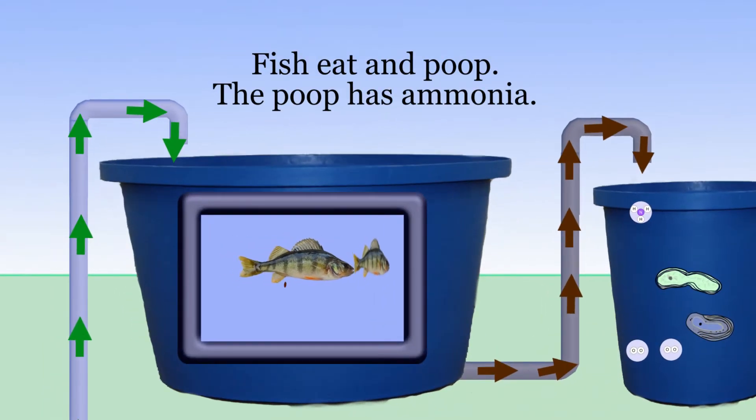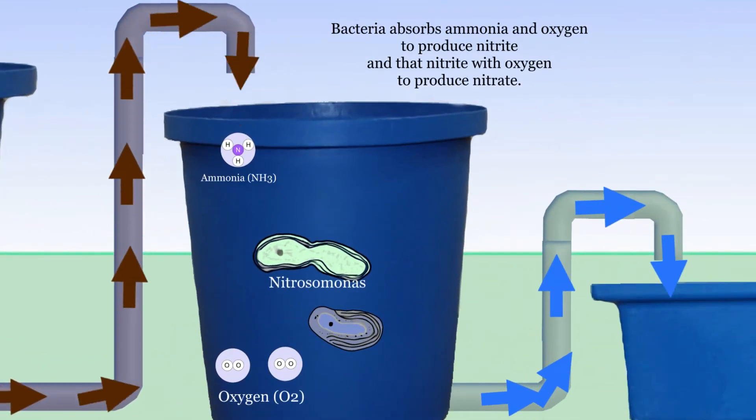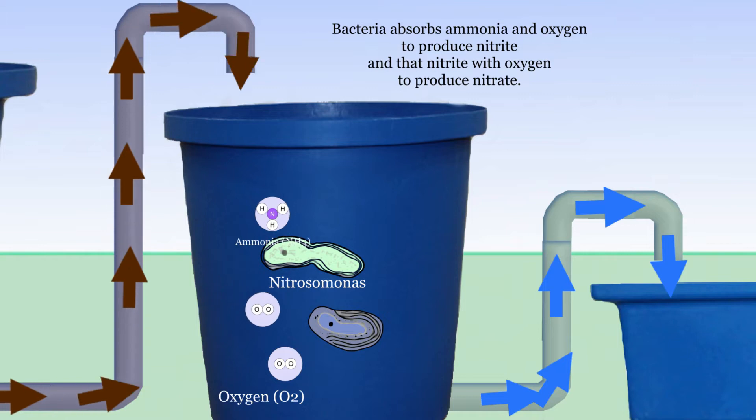Fish are raised in aquaculture tanks where they eat, poop, swim around, and grow. Their poop and uneaten food contains ammonia, which needs to be filtered out. The filtration system uses nitrosomonas bacteria that absorbs ammonia with oxygen to create nitrite.